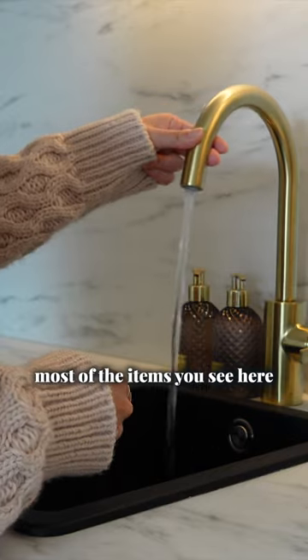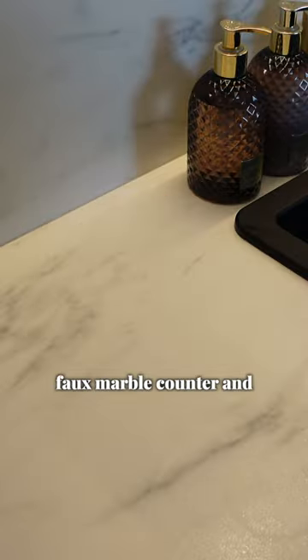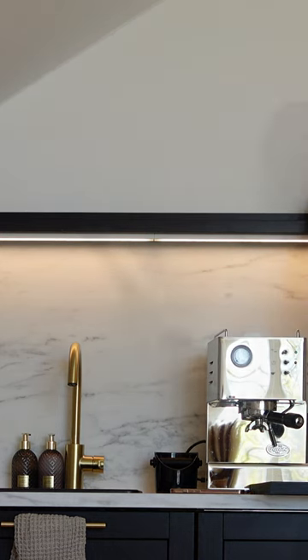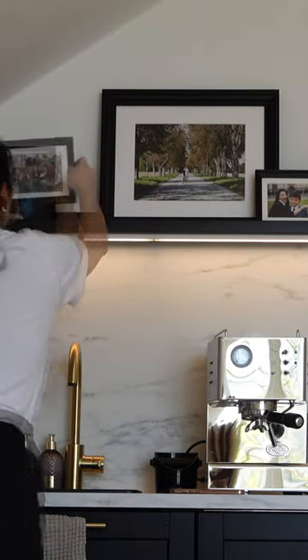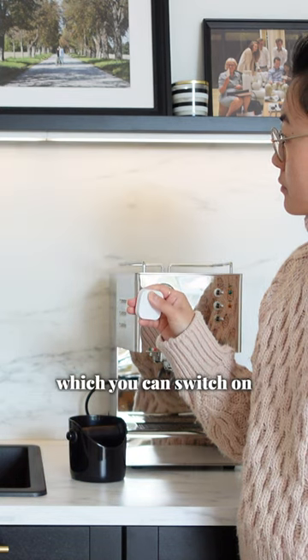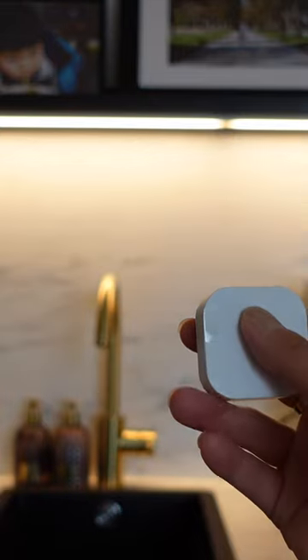Most of the items that you see here are from Ikea, including the black cabinets, the foam marble counter and backsplash, the black shelf above, and this task lighting under the shelf which you can switch on using a remote. You can also adjust the intensity to suit your mood.